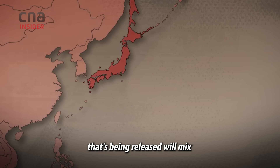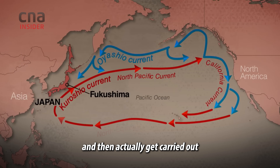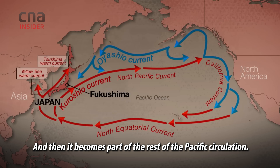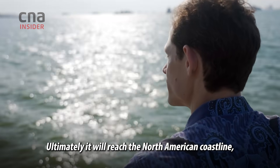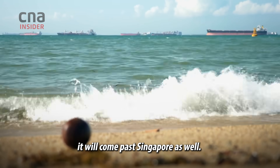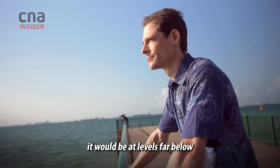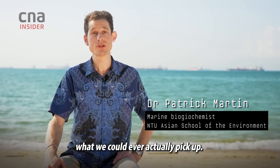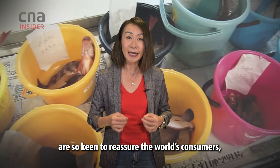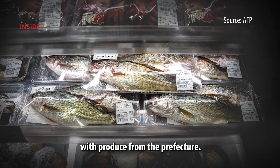All of the radiation that's being released will mix and very heavily be diluted quickly, and then actually get carried out eastwards into the open Pacific Ocean, where it becomes part of the rest of the Pacific circulations. Ultimately, it will reach the North American coastline, it will reach the South China Sea, it will come past Singapore as well, but at such low concentrations that even with the most sensitive detectors, it will be at levels far below what we could ever actually pick up. In fact, TEPCO and Fukushima's agricultural co-ops are so keen to reassure the world's consumers that they are organising food fairs abroad with produce from the prefecture.